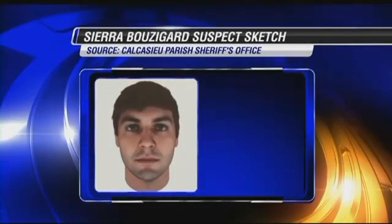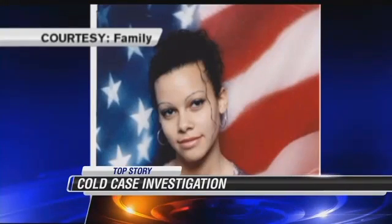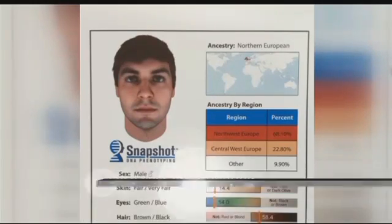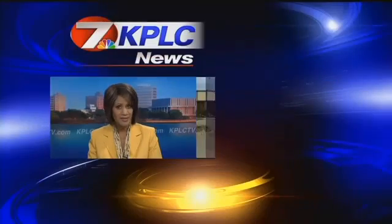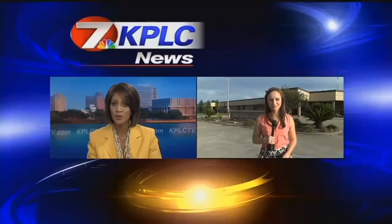Good evening. The mother of a murder victim speaks out after a major development in the case. This newly released composite picture shows what authorities believe is the suspect in the murder of 19-year-old Sierra Bozegard six years ago. The victim's mother, Dana Bozegard, told us over the phone that the new picture of her daughter's killer does look familiar, and she says she has her own suspicions as to who he may be. She is working with authorities on this investigation. That picture is the result of new technology, and KPLC's Erica Ferrando is at the Calcasieu-Paris Sheriff's Office to explain how it works.